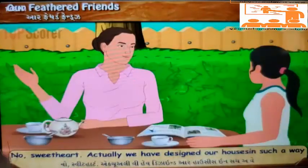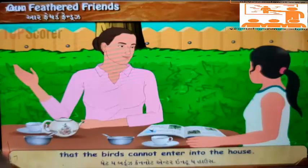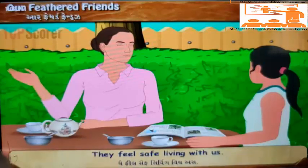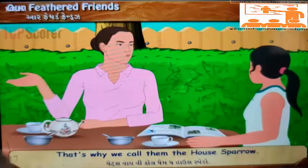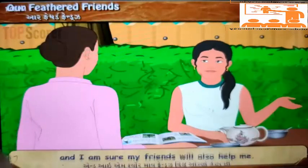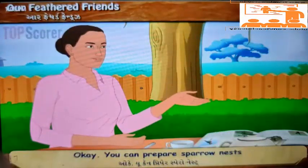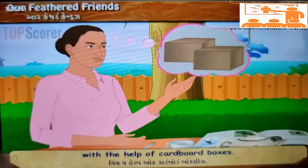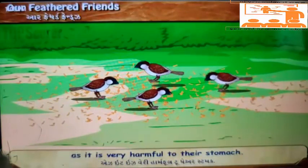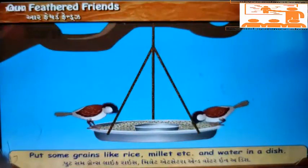'No, sweetheart. Actually, we have designed our houses in such a way that birds cannot enter. We do not allow them to nest in our premises. They feel safe living with us, that's why we call them the house sparrow.' 'I want them back and I am sure my friends will also help me.' 'Okay, you can prepare sparrow nests with the help of cardboard boxes. Do not feed birds gathias as it is very harmful to their stomach. Put some grains like rice, millet, etc., and water in a dish.'